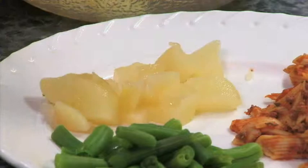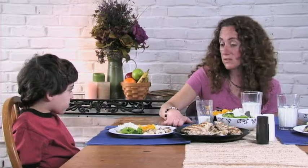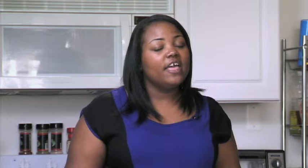Starting with small portions means less food will end up in the trash can. Let children decide how much they will eat and help them learn to stop when full. Encourage breaks between helpings — talking at the table can give children time to feel cues from their tummy telling them to stop eating or that they're still hungry. Following the tips in this video can help children develop healthy eating habits by encouraging them to eat enough but not too much. Thank you for watching and remember, eat well and be well. For more information, please visit www.eextension.org.